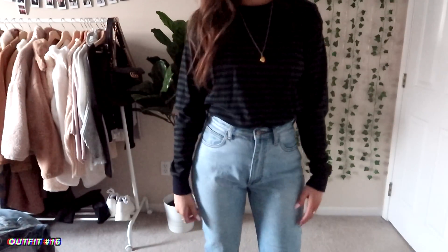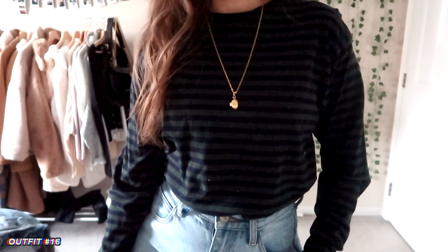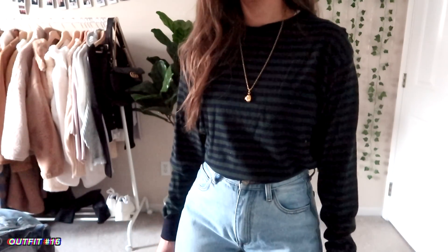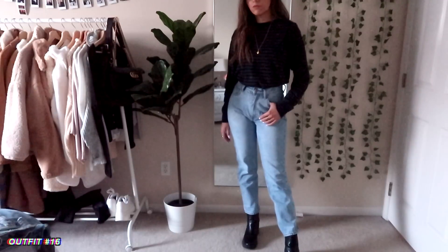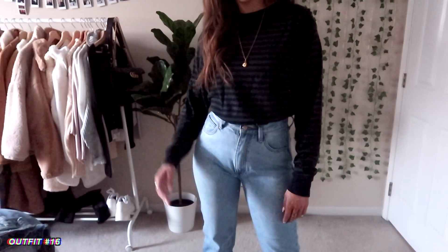This outfit is leaning more toward fall and winter colors, but I do really like how it looks. I just really like the oversized shirt with the light wash jeans. I was kind of struggling with shoes, so I just went ahead and put these black boots with it, but I feel like something else might look better — especially for spring.